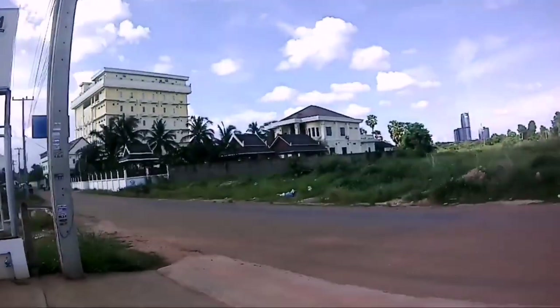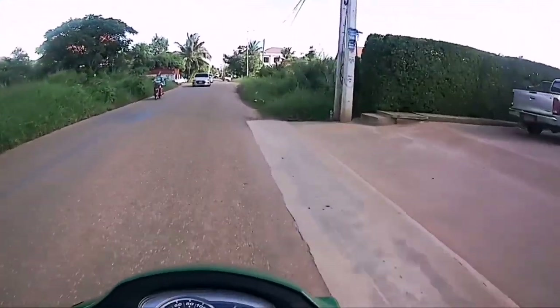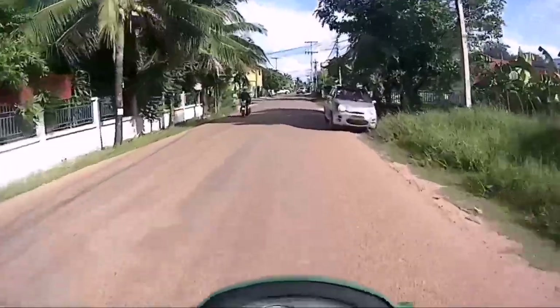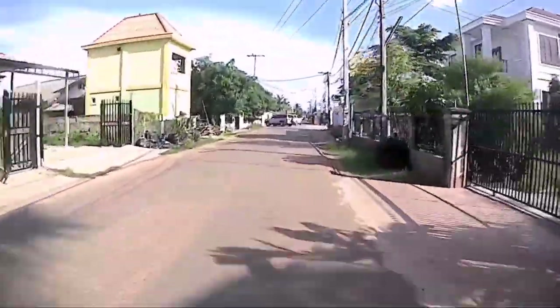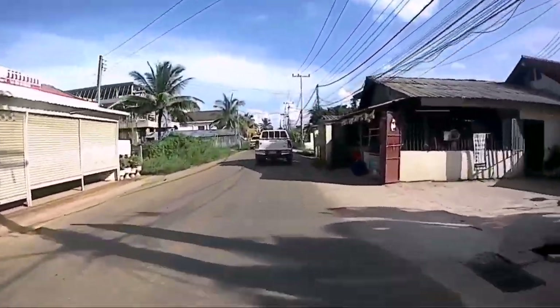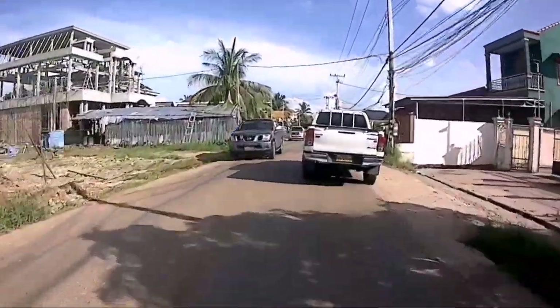I reviewed it earlier — that was the first upload to my YouTube channel. But what I reviewed earlier was the non-ABS version. So this is the ABS. Yes, that's why it's better, and this is what's the best riders in the Philippines.